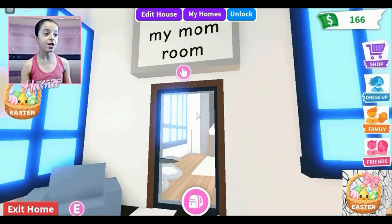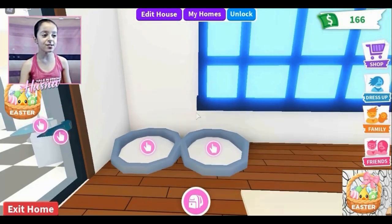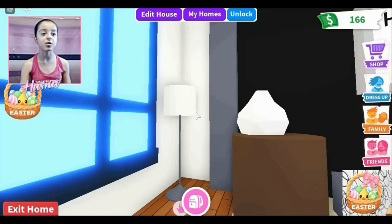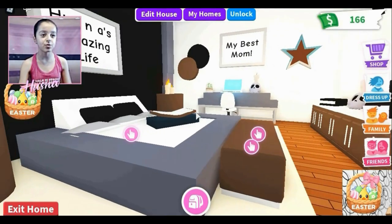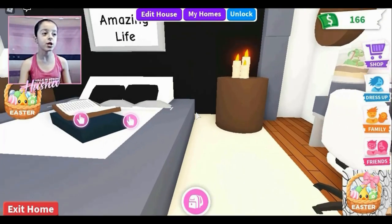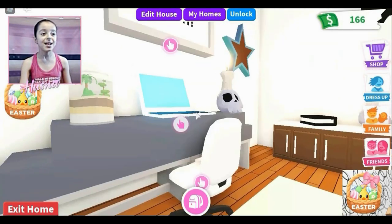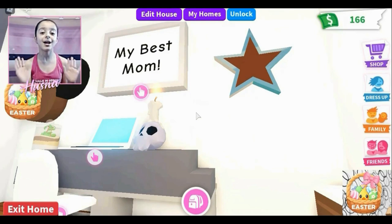Me and my mom's room is so beautiful — DIY and so cute. We have a glass door — walk through, close the door. There are two pet beds for me and my mom's pets. There's a beautiful white lamp — so Furtistic! A white jar with a brown table, chairs in front of the bed, a book on the bed with DIY pillows in black and white, a beautiful brown table with three candles, and a sign that says 'My Best Mom' — I love my mom!